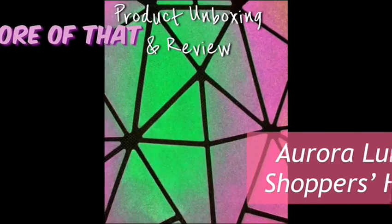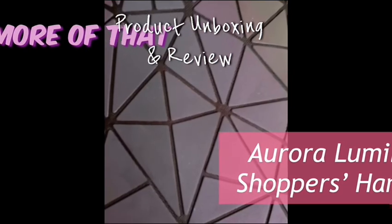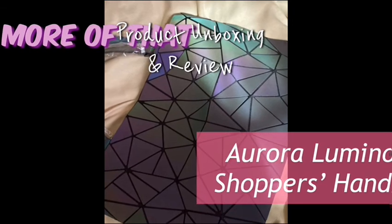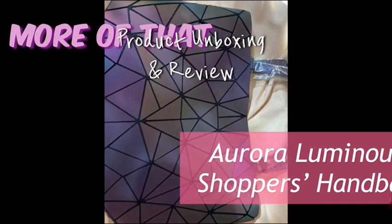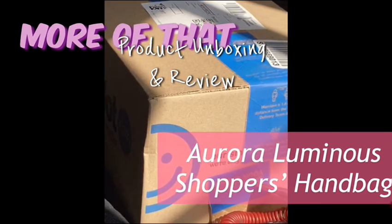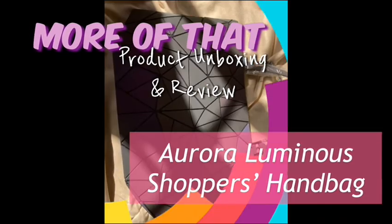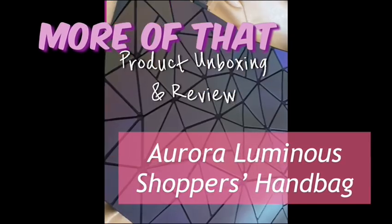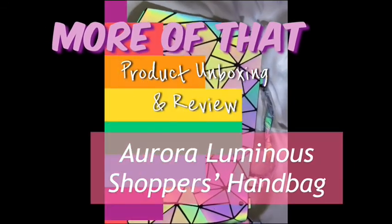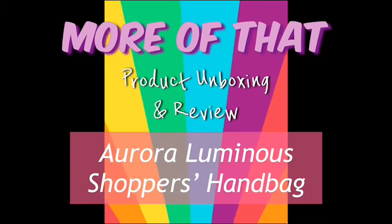The one I will be reviewing is the Aurora Luminous Shoppers handbag found on takealot.com. To be honest I thought it would be bigger — it is big enough, but I thought it would be bigger. It is so beautiful. I did not really need to say a word because the visual images of this handbag are just so satisfying. Keep watching until you get to the flashy footage; you will not be disappointed.